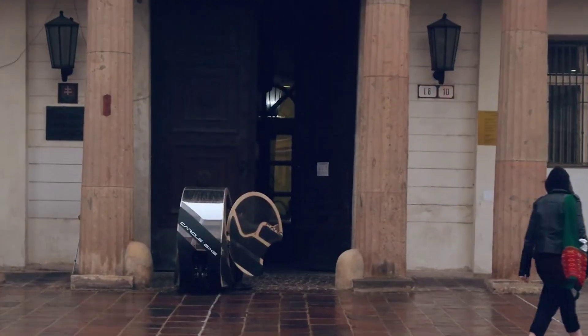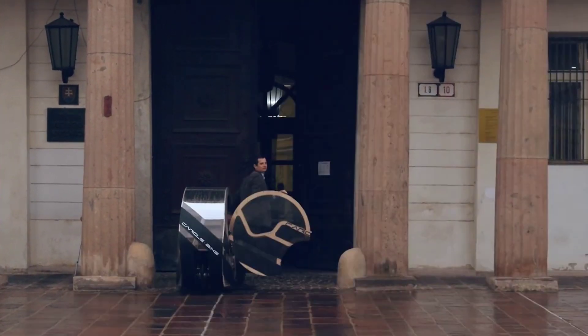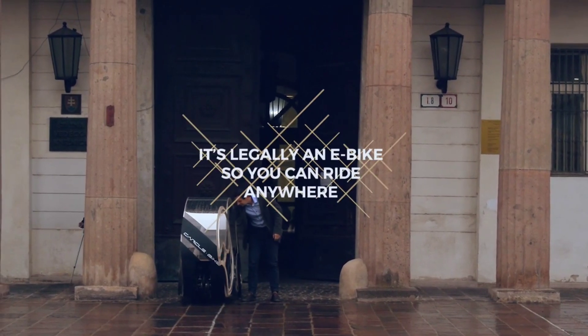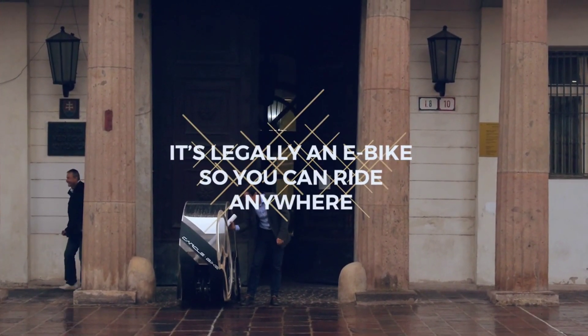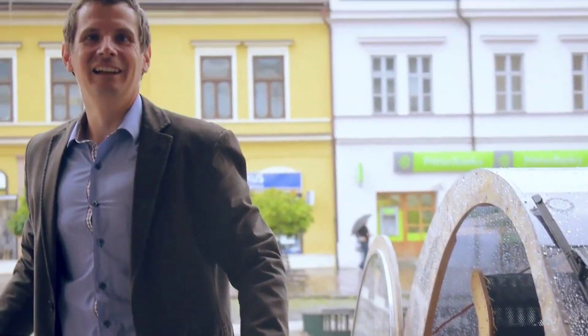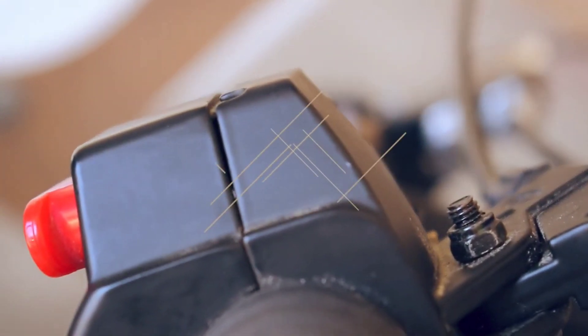Plus, with its three wheels, the E-Trike offers better stability than a traditional two-wheeled e-scooter, making it a safer choice for busy streets. When you're not riding, the trike folds down easily, making it simple to store in your home or office. It's lightweight, practical, and eco-friendly — everything you want in a city commuter.